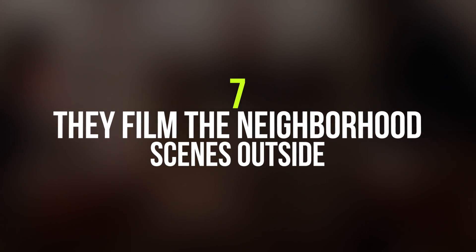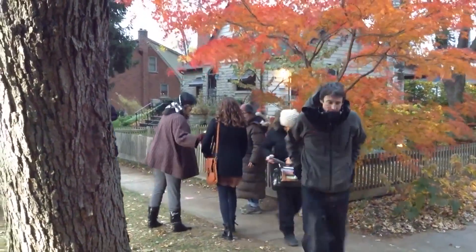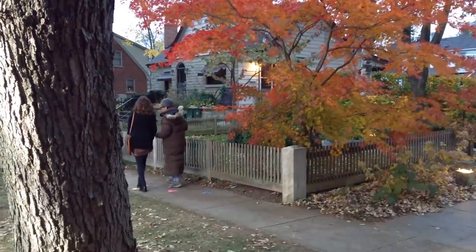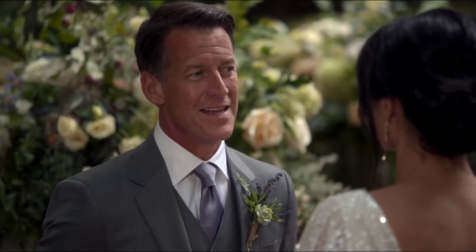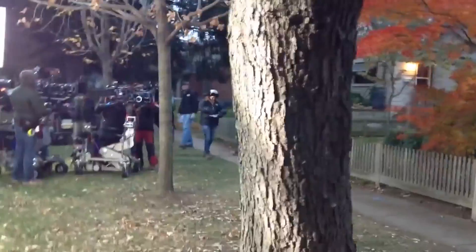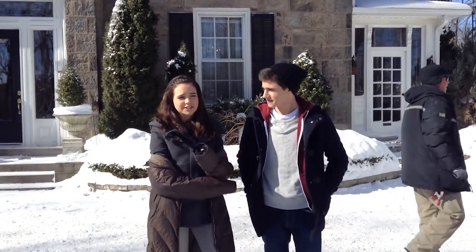Number 7: They filmed the neighborhood scenes outside. The cast and crew actually film a huge chunk of their scenes outdoors. Here's them doing the autumn months filming, shooting one of the neighborhood scenes at dusk.